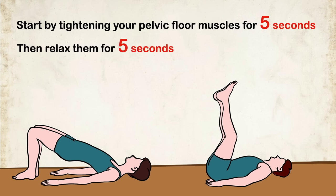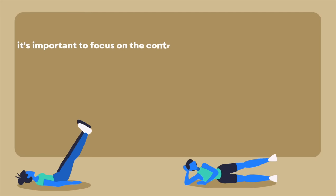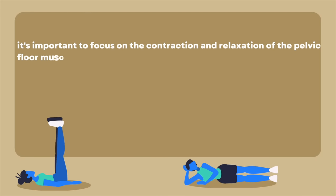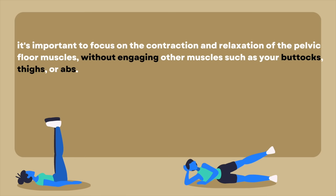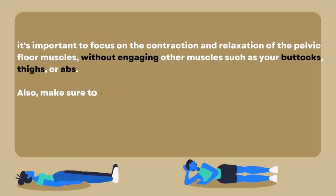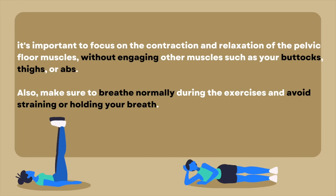Start by tightening your pelvic floor muscles for 5 seconds, then relax them for 5 seconds. Repeat this cycle 10 to 15 times and aim to do that at least 3 times per day. Remember, it's important to focus on the contraction and relaxation of the pelvic floor muscles without engaging other muscles such as your buttocks, thighs, or abs. Also, make sure to breathe normally during the exercises and avoid straining or holding your breath.